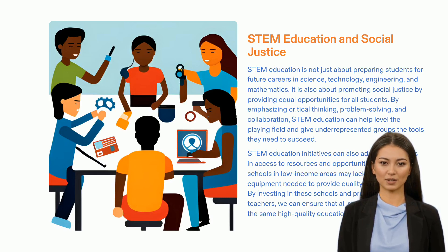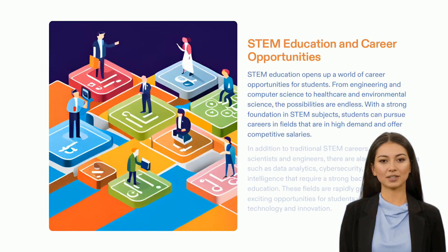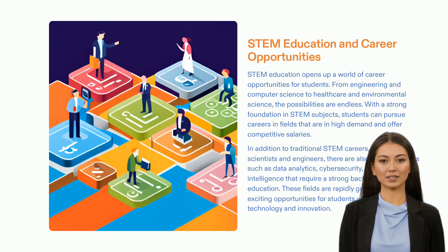Join us in our mission to build a better future and help create a brighter tomorrow. STEM education provides students with a strong foundation for success in the future. It expands their knowledge in the fields of science, technology, engineering, and mathematics, equipping them to pursue a wide range of career opportunities. From engineering and computer science to healthcare and environmental science, the possibilities are endless. A strong foundation in STEM can open the door to dynamic and rewarding career paths in traditional and emerging fields. With so much potential for growth, investing in STEM education is essential for a successful future.